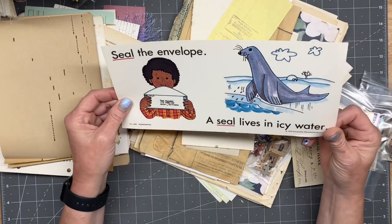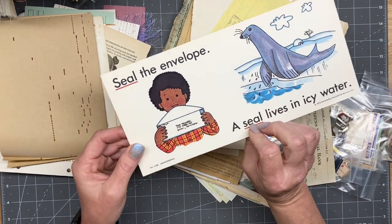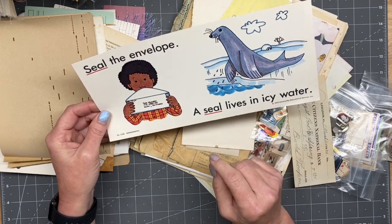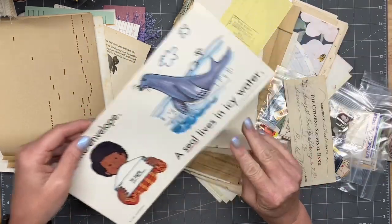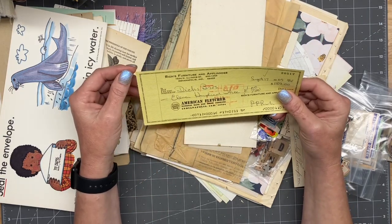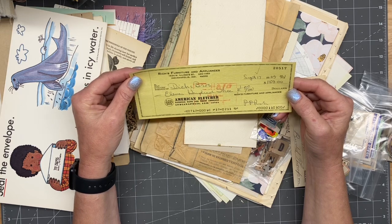Look at this — that's pretty cool. 1976. Sealed envelope — 'a seal lives in icy water.' That's cool. I love old flash card stuff. Holy cow, that's a lot of money back in 1969. It's always fascinating to me.